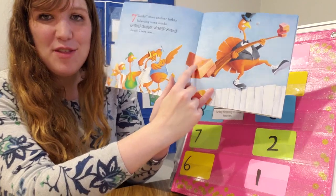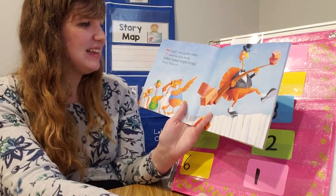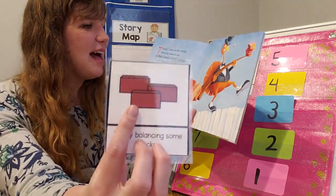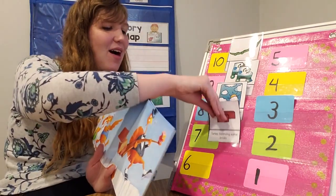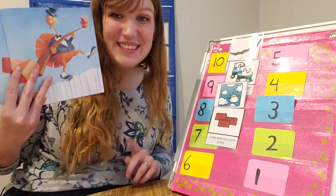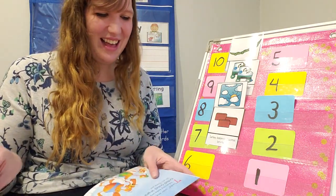What does the seventh bird do? Looky, cries another turkey balancing some bricks. There we go. There's the seventh turkey. Gobble, gobble, wibble, wobble. Uh-oh! There are... what comes next? Say it with me. Six! Good job! Six!